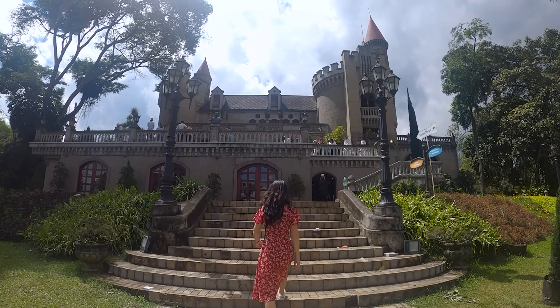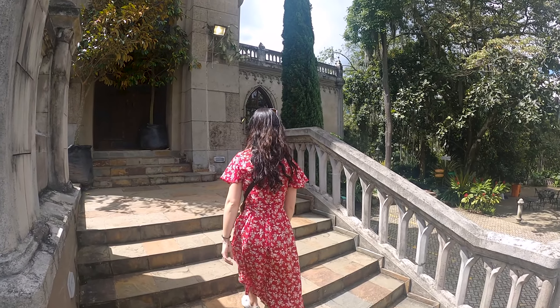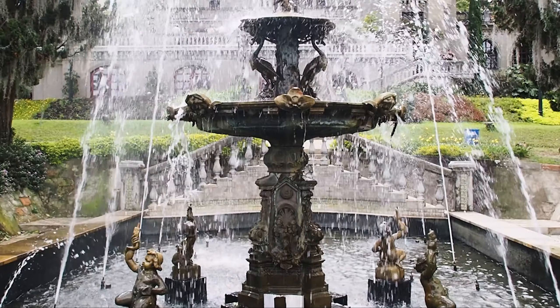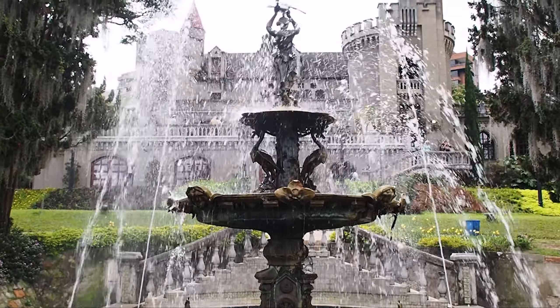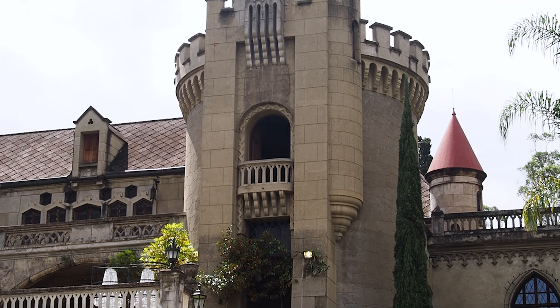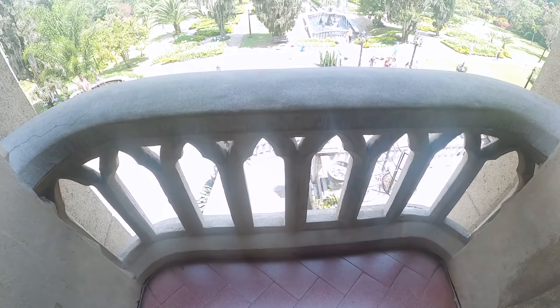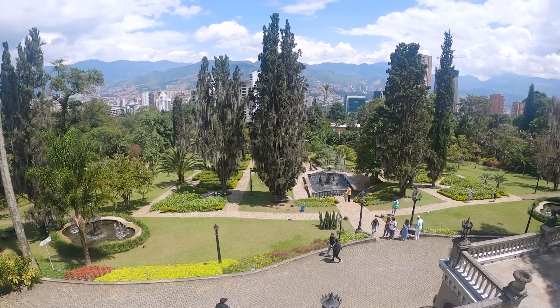We explored the small but beautiful gardens, meeting some cool characters along the way. We were then given a guided tour of the castle itself — we weren't allowed to film inside, but it was a lot like walking through a UK stately home. The views from the castle balconies were also well worth the entry fee.